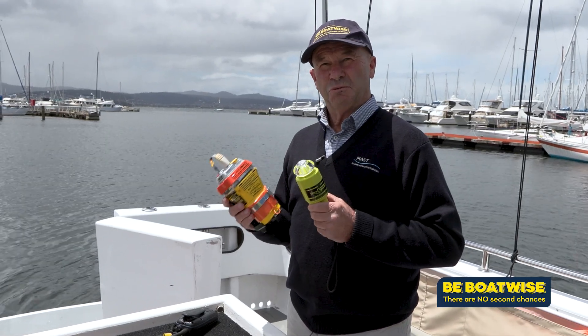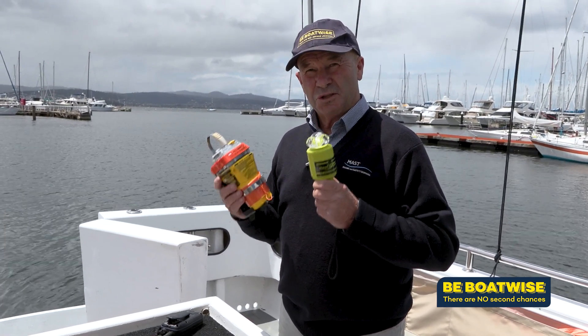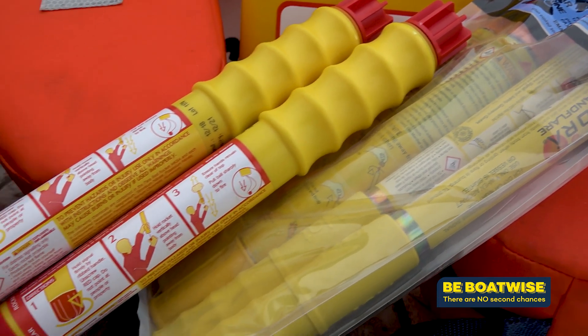If you are beyond sheltered waters and elect to carry an Electronic Visual Distress Signal, you still must have the two rocket flares on board.